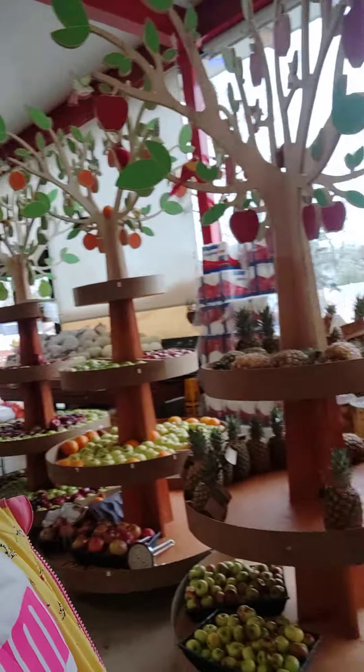Hi guys, welcome back to my channel. So today I came to Bella Farms and Thriftown.